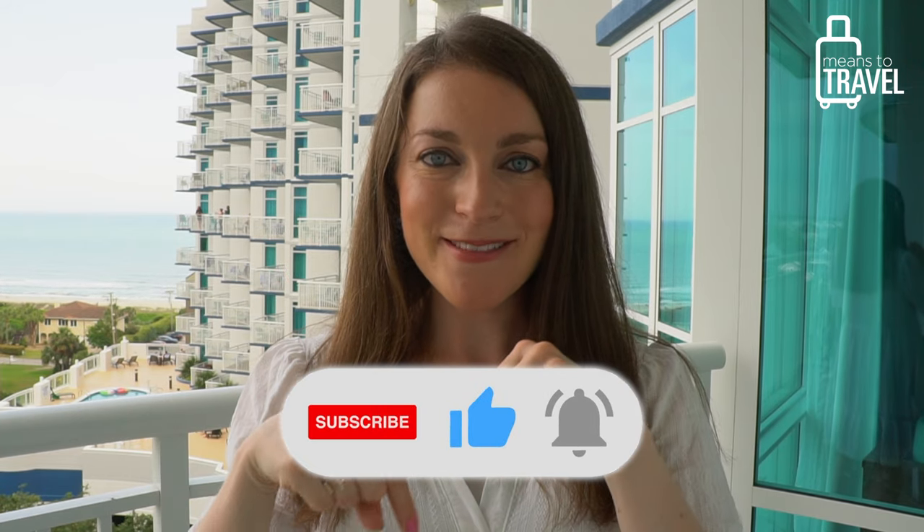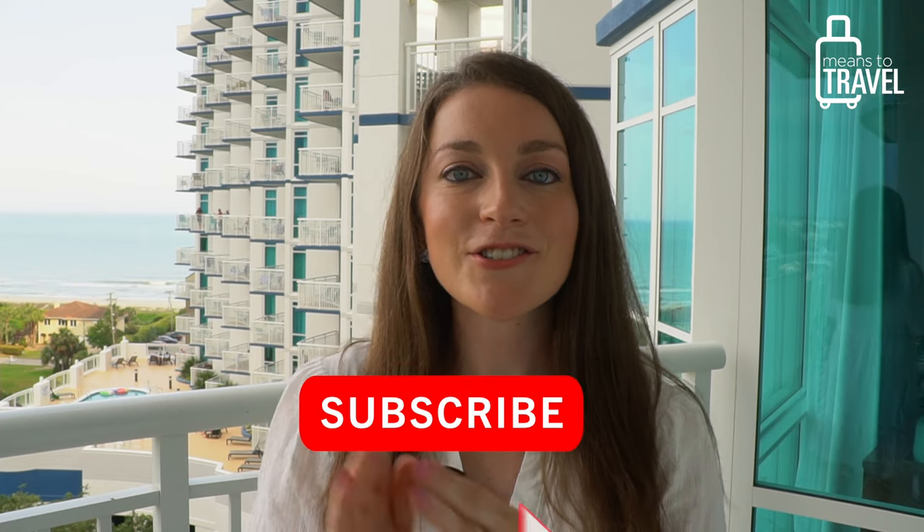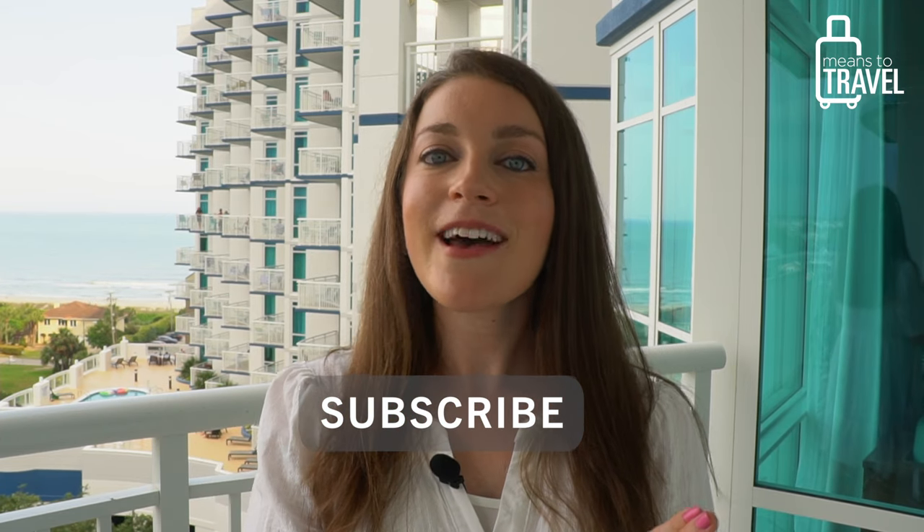Alright, I'm going to wrap this video up because it is hot and humid outside — definitely pack very light layers if you're here in the summer months. I hope you enjoy your visit to Myrtle Beach! If you found this video helpful for your travel planning, give it a thumbs up and press the red subscribe button so you don't miss future travel videos about Myrtle Beach, the US, and beyond. Thanks so much for watching — cheers, happy travels, and enjoy your trip to Myrtle Beach!